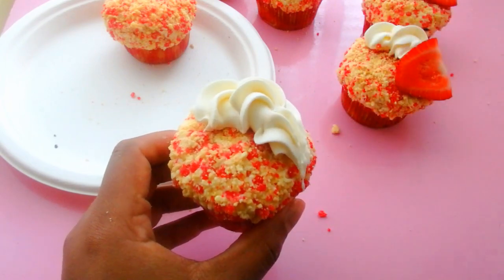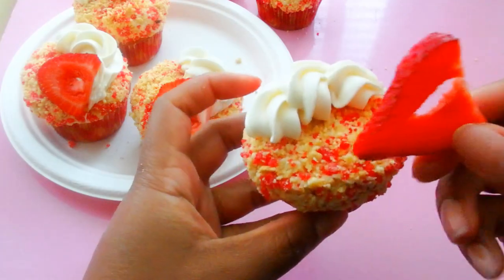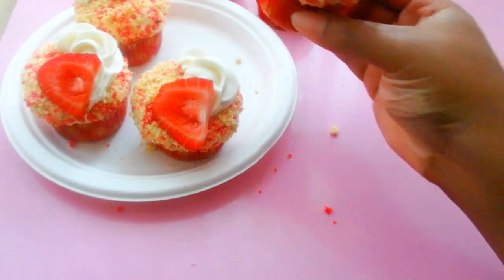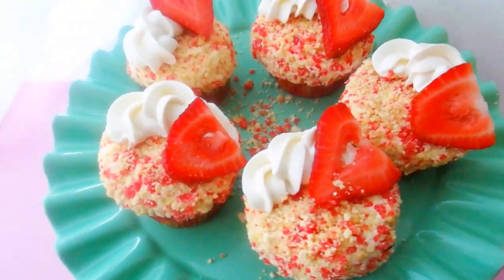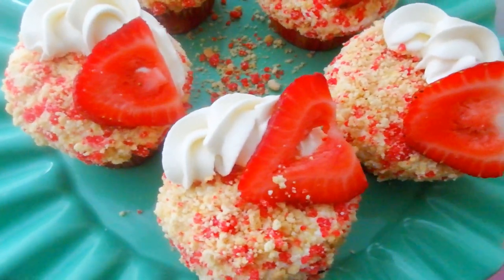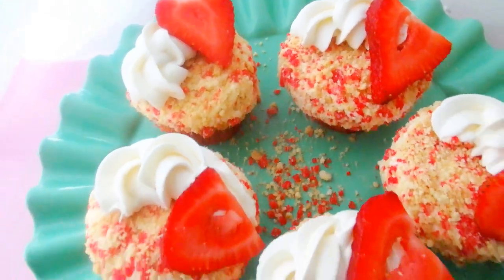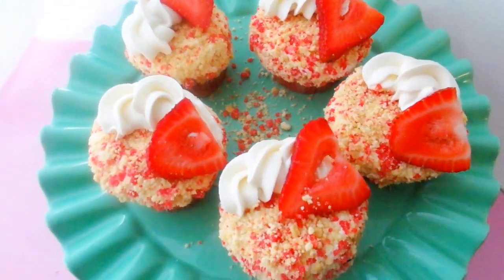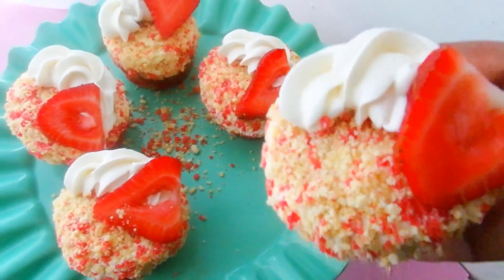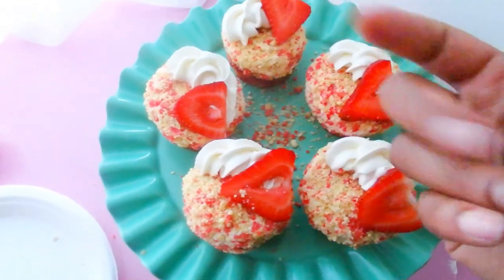I hope that you guys enjoyed this video, I hope you give it a try, and stay tuned for my strawberry crunch cake because I have to — I'm taking a slice of that, period. Good tour and strawberry crunch cupcakes — bye guys!